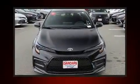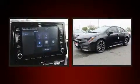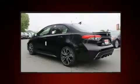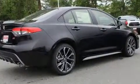Introducing the 2020 Toyota Corolla. This four-door, five-passenger sedan offers the latest in technological innovation and style. It features an automatic transmission, front-wheel drive, and a two-liter four-cylinder engine.